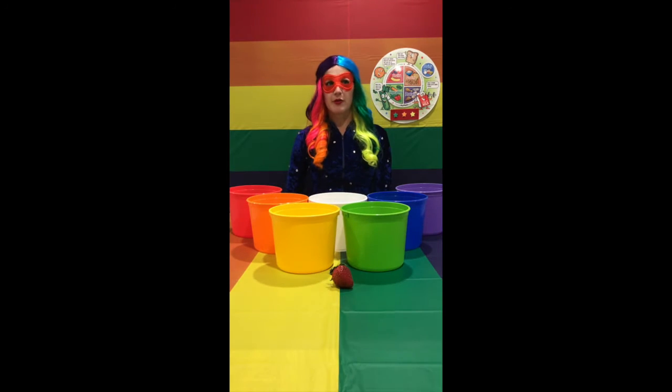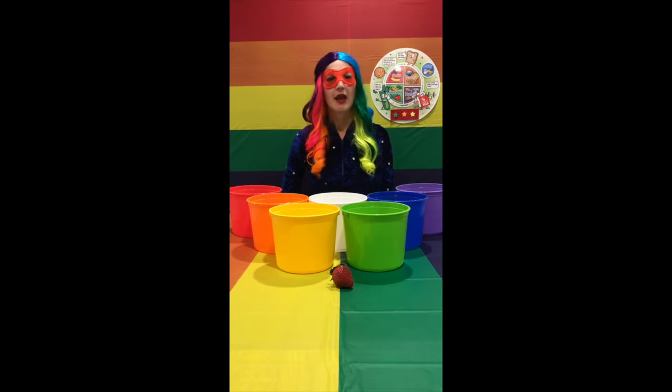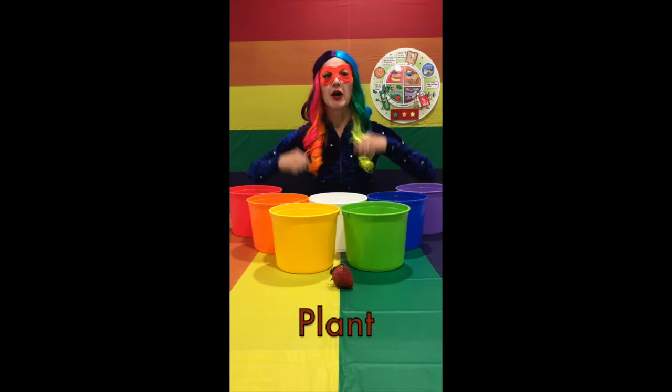Where do strawberries grow? Do they grow in the ground, on a plant, or in a tree? If you said on a plant, you are super smart.